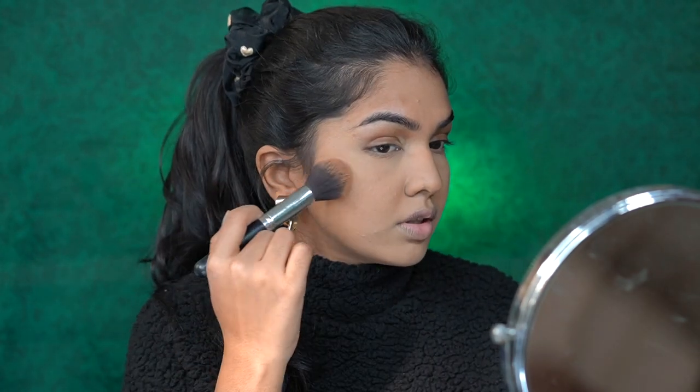Next for contouring I'm going in with the Wet and Wild Mega Glo contouring palette — one of my favorites from the drugstore. I did do a contouring and blush video previously but a lot of people didn't understand it and I wasn't so impressed with it either. I really want to reshoot it with better video quality, audio quality, and better tips. Let me know in the comments if you want an updated version of contouring, blush, and highlighting — I'll only do it if you guys want to watch!